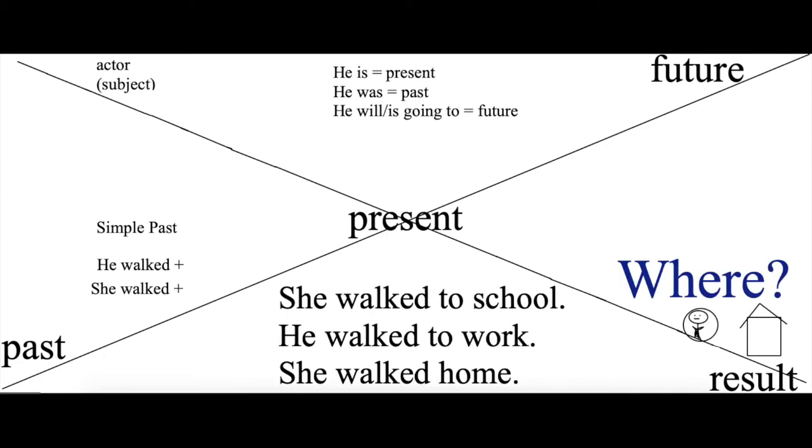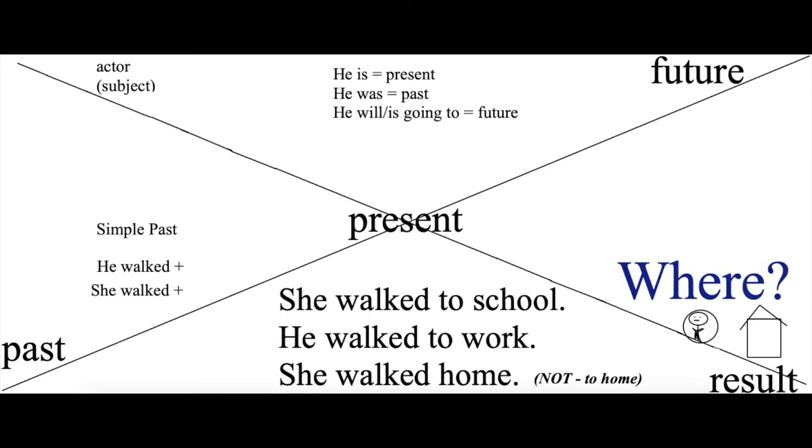That terrible word — never say 'to home.' I don't know why. We can say 'to work' and 'to school,' but never 'to home.' She walked home. That's a basic sentence. You can practice this now.